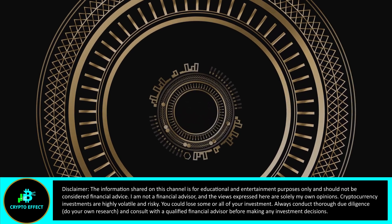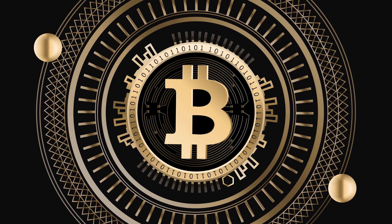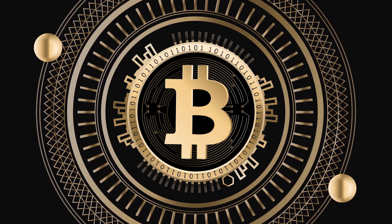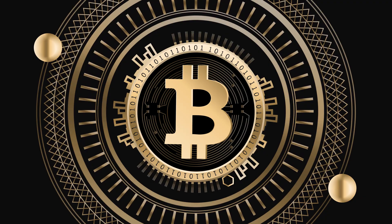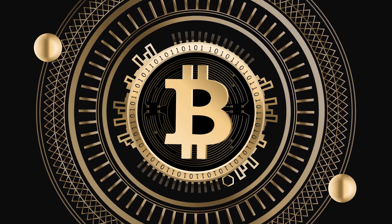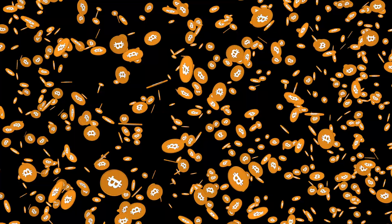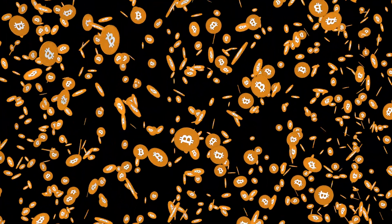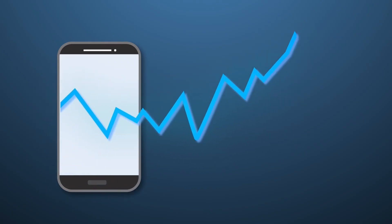Hey everyone, have you heard the word blockchain thrown around with Bitcoin or NFTs and wondered what is that? Don't worry — in this short video, we'll break down how blockchains work in a simple way with real-world examples, cool stats, and why it's changing the world. Let's dive into the tech powering the future.